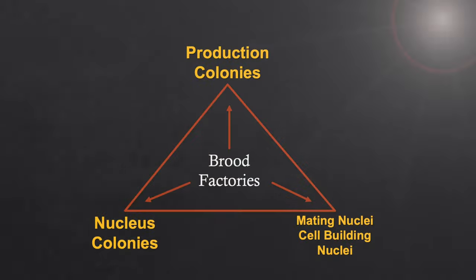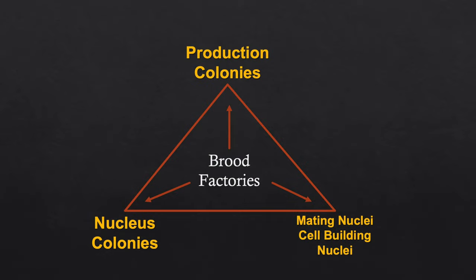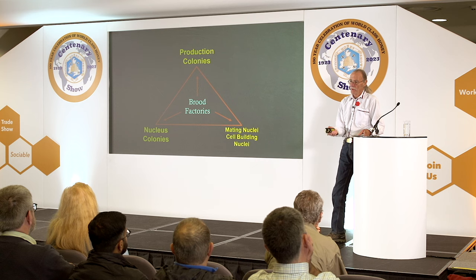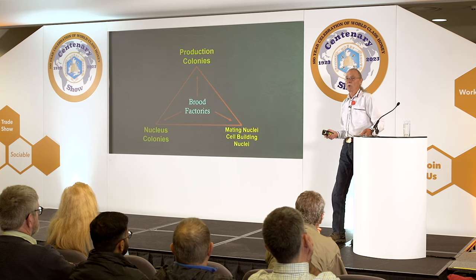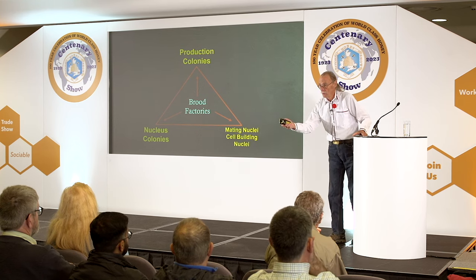This slide shows the importance of brood factories in my operation. Nucleus colonies are the building blocks of my apiary. I lost 60% of my production hives between last October and March — 60% of my production hives. Not so many nucleus colonies, because they seem to overcome or outbreed varroa in their first year.